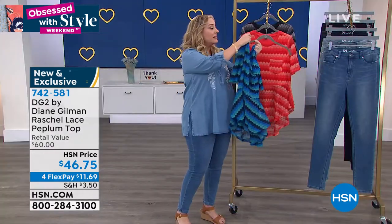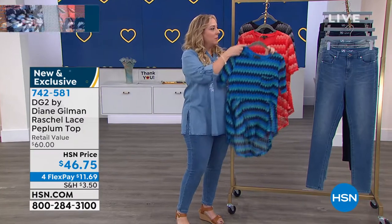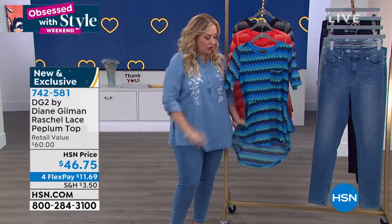So three colors: this is the French blue, I also have coral, I also have black. But let me bring in our guest for the show.